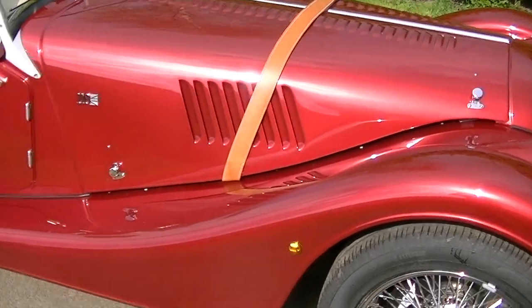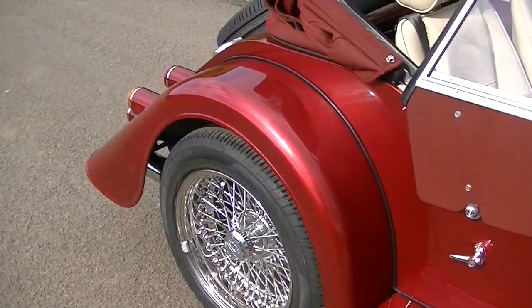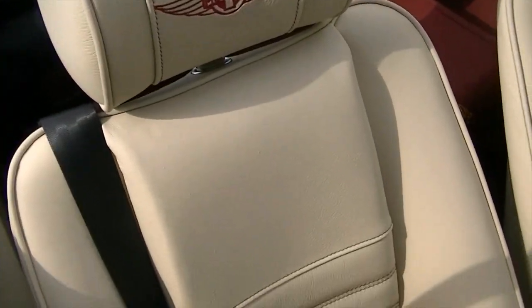Leather bonnet strap, shell leather with performance seats, embroidered headrest in red with contrasting red stitching.